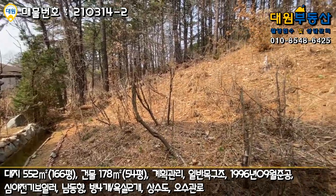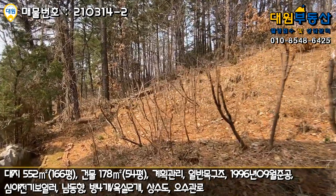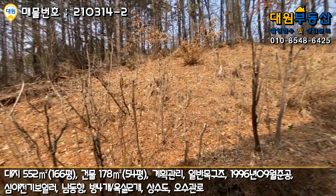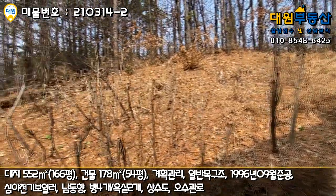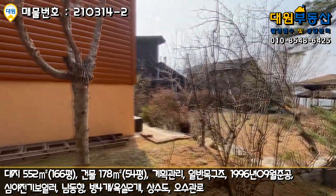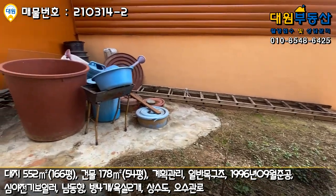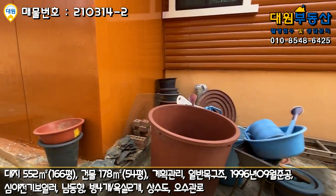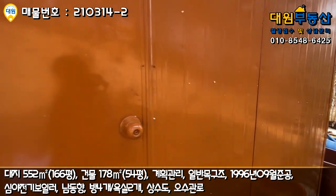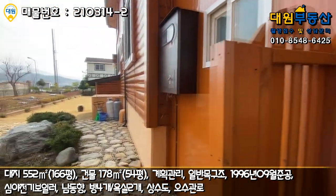주택 뒷부분이 야산인데 드릅나무가 엄청 많습니다. 온 가족이 다 먹어도 될 만큼, 주위 친구분들도 나눠 드셔도 되는 양이에요. 주택 뒤편 짜투리 공간에는 저온창고도 만들어 놓으신 것 같고, 하나부터 열까지 이것저것 많이 해놓으셨네요. 창고도 하나 더 있고, 외관 한 바퀴 다 둘러봤습니다.